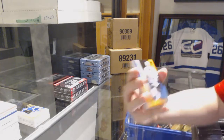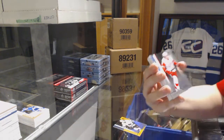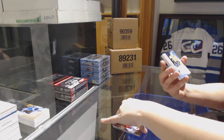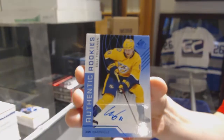We've got an orange numbered to 100 for the Sharks, Antti Suomela. Number to 294, Libor Sulak, rainbow for the Red Wings. Rookie blue auto for the Nashville Predators, Eeli Tolvanen.